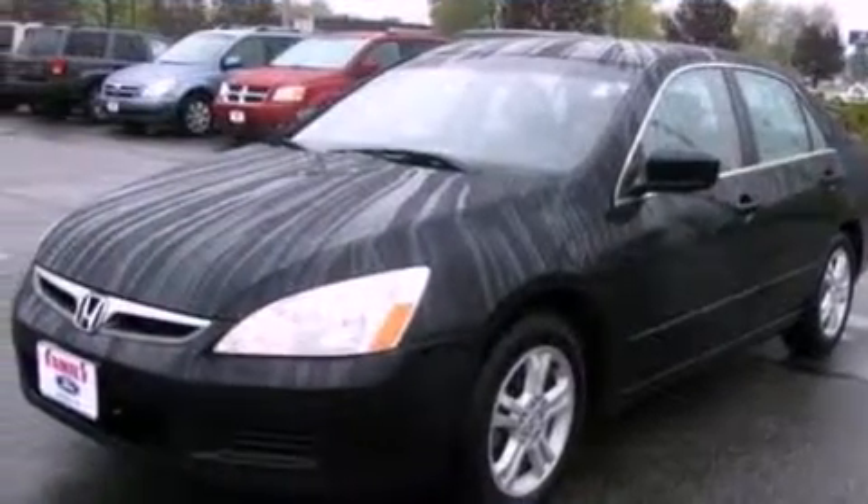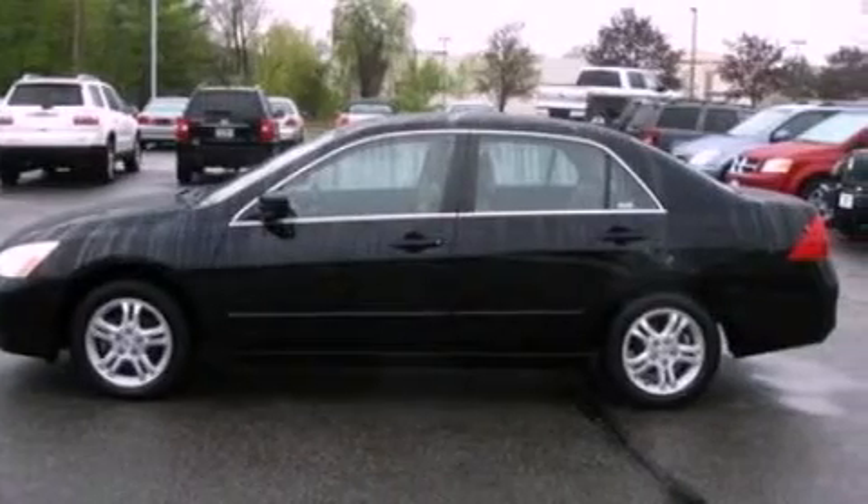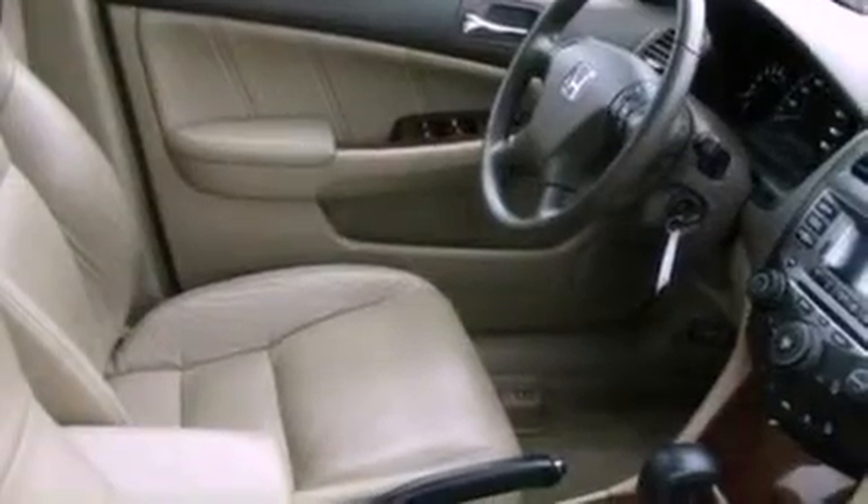Its top features include a double wishbone independent front suspension, commercial-free satellite radio, aluminum wheels, and a sunroof that enables you to fill the cabin with fresh air at the push of a button.